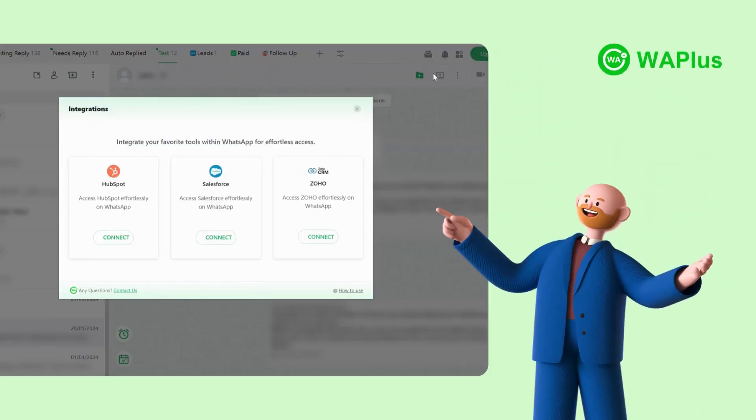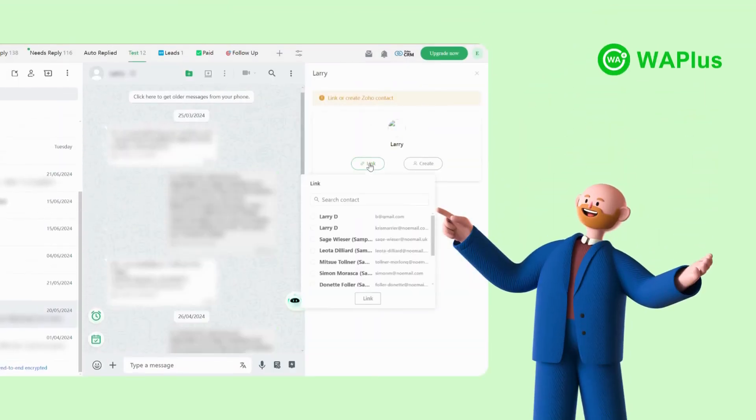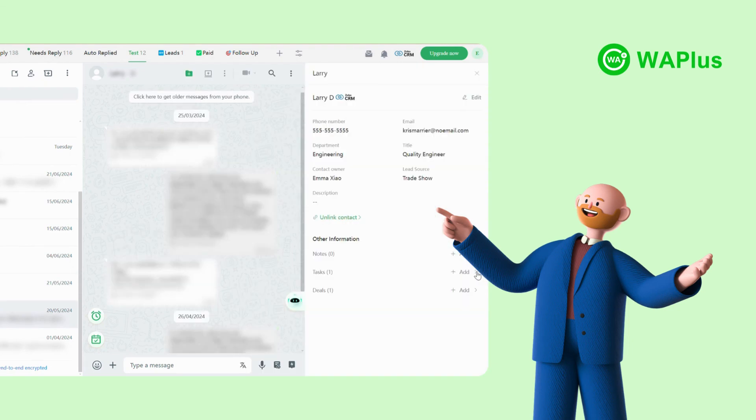For team managers, WA+ supports integration with various CRM systems, enabling you to update and view customer information without leaving the WhatsApp interface. Team managers can also gain 100% visibility of their team's contacts and backup conversations from the team inbox.